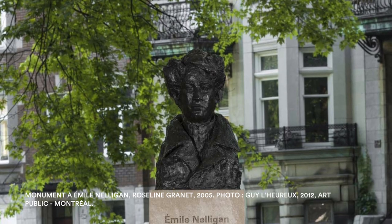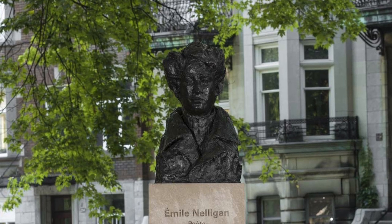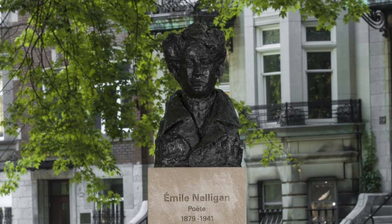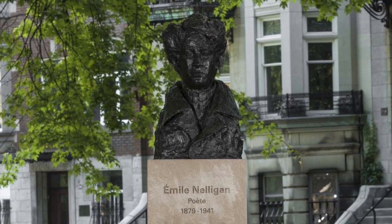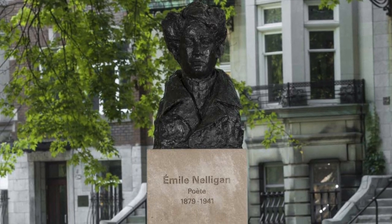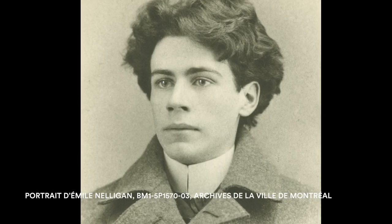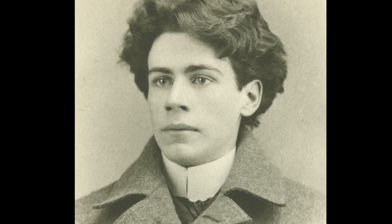Just to the southwest of the Vespasienne is the Monument to Émile Nelligan by Rosalind Granet. Installed in 2005, the bust is done in bronze, granite and limestone, paying tribute to the 19th century poet Émile Nelligan who lived near the square.